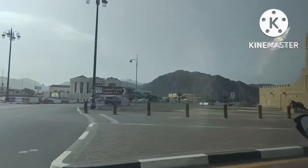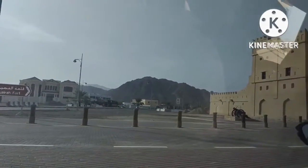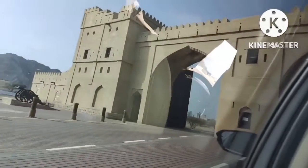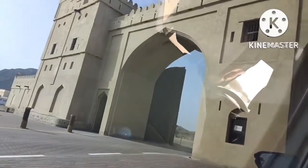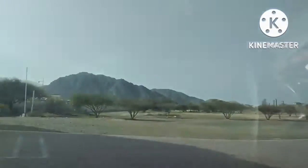So our next stop was Fujairah Fort. Dating back to the 16th century, Fujairah Fort is among the oldest as well as the largest castles in the country. We are now entering the Fujairah Fort. There is no entrance fee to visit this fort — it's free of charge. As per their website, their timing shows 9am to 5pm.